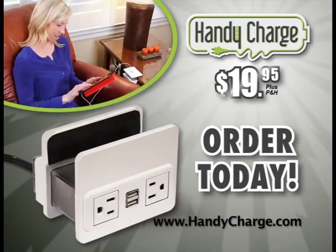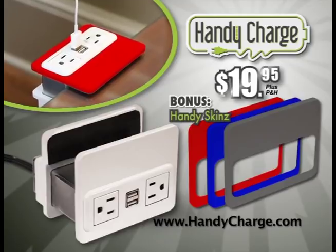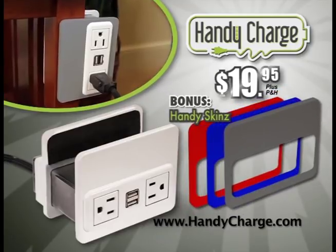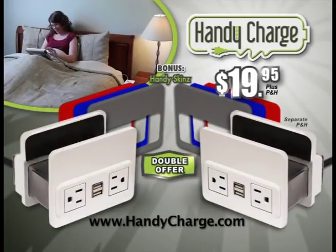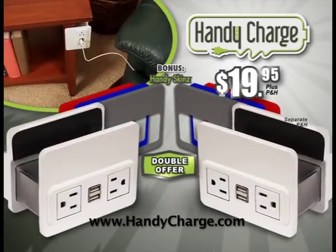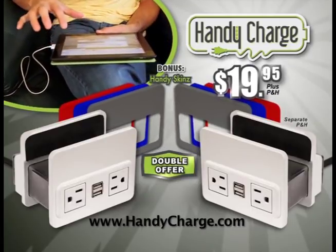Order HandyCharge today for the low introductory price of just $19.95. And as a bonus, we'll also send you a set of HandySkins to add style and variety to your HandyCharge. But wait, order right now and we'll double the entire offer free — just pay separate processing and handling. That's two HandyCharges and two bonus sets of HandySkins for only $19.95.